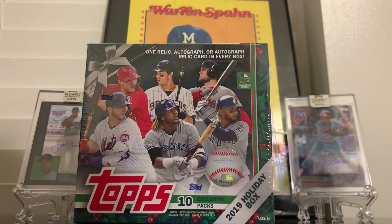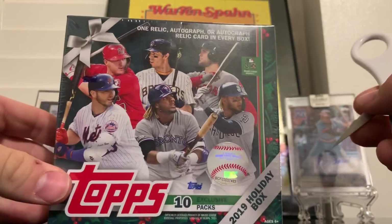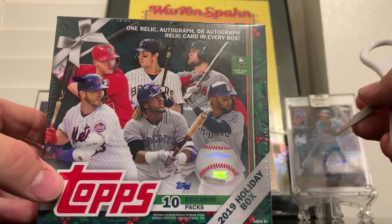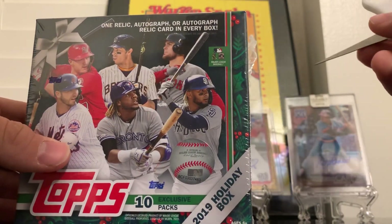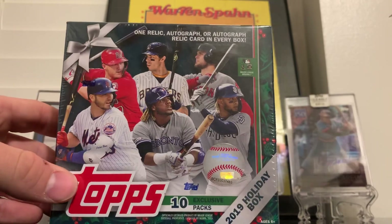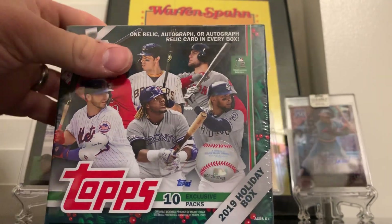Good morning guys, Steven back at you. I'm gonna open up a Topps Holiday Box today. I've seen a lot of these opened, looks like a pretty fun product. It's the first time I'm opening one - I've been looking for about two weeks and finally found one at my Walmart.